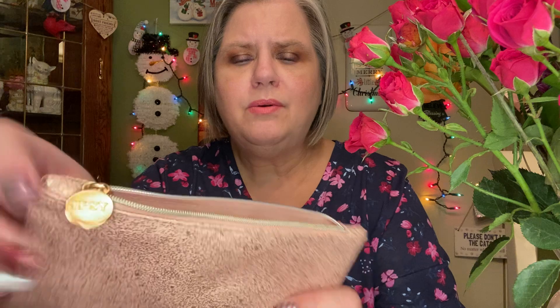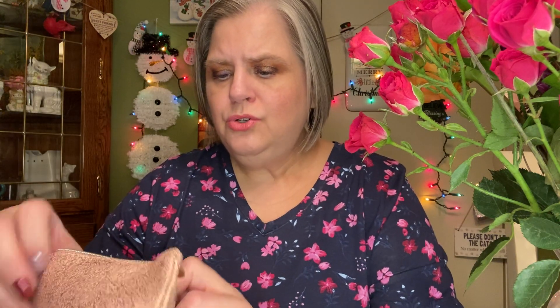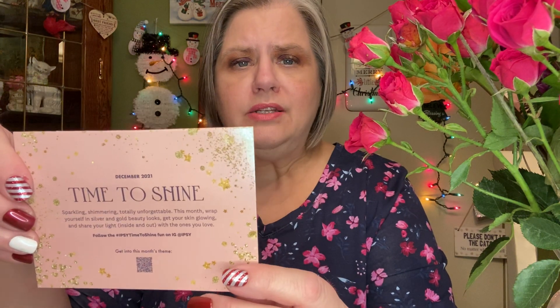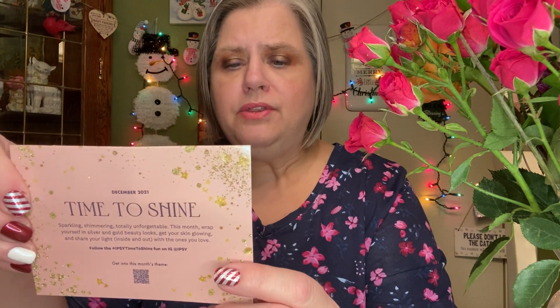They give you a cosmetic bag with every delivery, and this one is sort of weird — it's like a gold pebbly plastic look, and it's got the Ipsy tag right there. Usually there's a pink square inside, but there's not one this time. This is supposed to coordinate with the Plus bag. It's okay, it's not my favorite this time. It's called Time to Shine — that's the theme for the month of December.